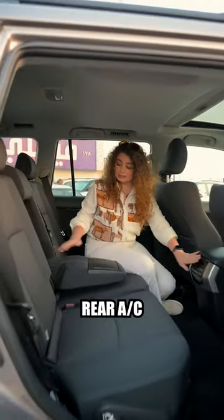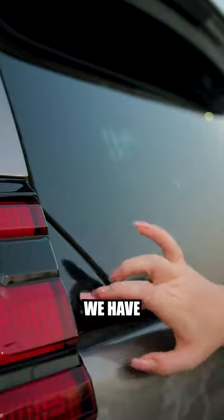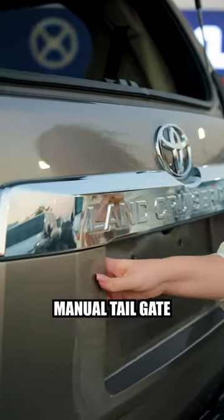In the second row, we have rear AC, armrest, and cup holders. At the back, we have a pop-out window, rear camera, parking sensors, and manual tailgate.